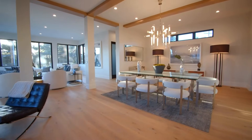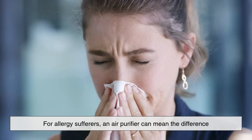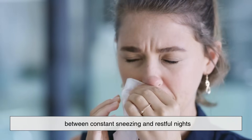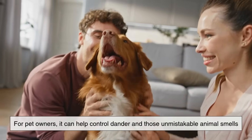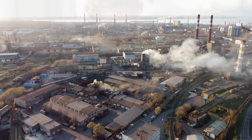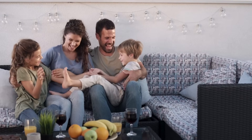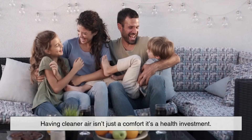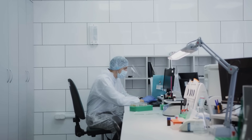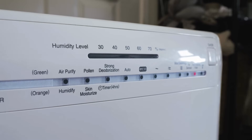So, what difference do they actually make in real homes? For allergy sufferers, an air purifier can mean the difference between constant sneezing and restful nights. For pet owners, it can help control dander and those unmistakable animal smells. In cities with high pollution levels, air purifiers offer a shield against particulate matter and traffic-related toxins. And for families, especially those with young children or elderly relatives, having cleaner air isn't just a comfort — it's a health investment. Studies have even shown improvements in sleep, cognitive function, and respiratory symptoms after using air purifiers regularly.